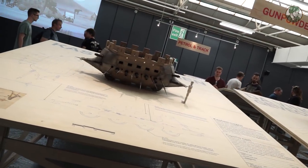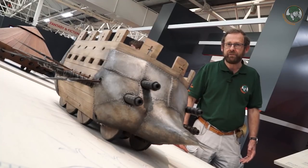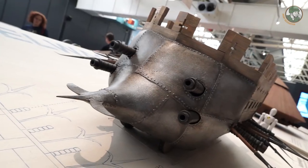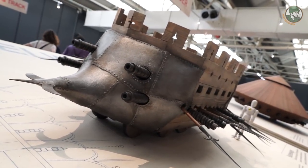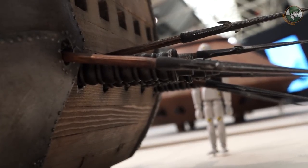We are now in a brand new room, inaugurated on the 22nd of March 2018 — this is the scale model room. And believe me, there are absolutely crazy projects. This one from the Renaissance period, around 1500, is relatively modest.